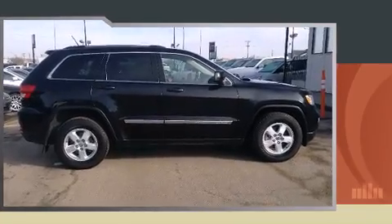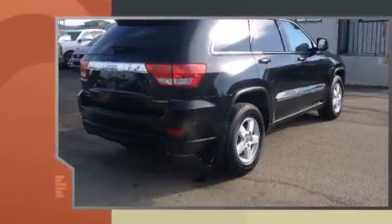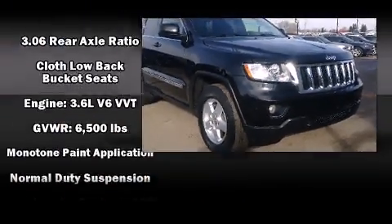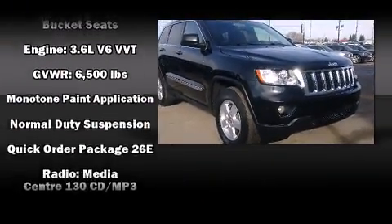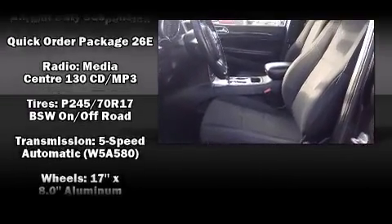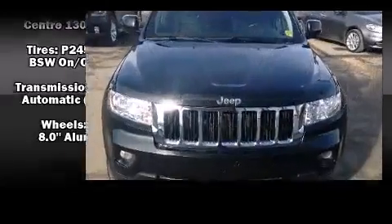Jeep also prioritized safety and security with features such as head curtain airbags, front side impact airbags, traction control, brake assist, anti-whiplash front head restraint, a panic alarm, and four-wheel disc brakes with ABS. For added security, Dynamic Stability Control supplements the drivetrain.